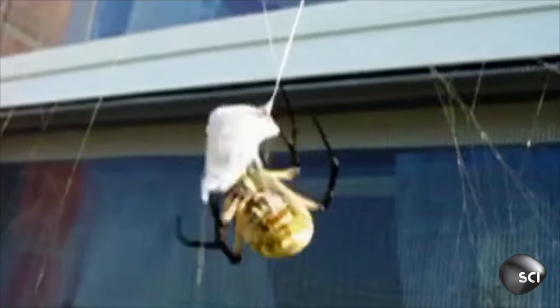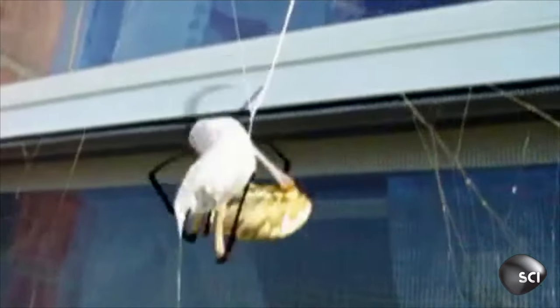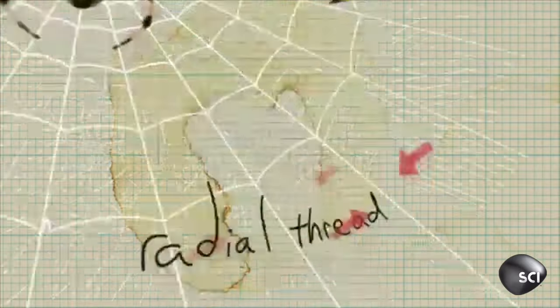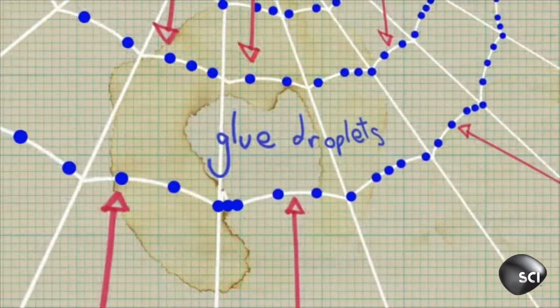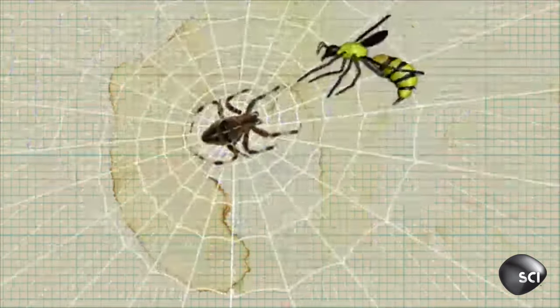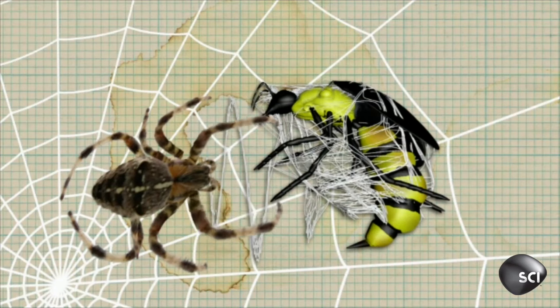It's impossible for the wasp to escape. But what stops the spider from getting stuck in her own sticky silk trap? The spider web is actually made of a lot of different types of webbing. You have the radial threads and the spiral threads — the spiral ones are the sticky ones, and the radial ones are not. The spider knows to walk on the radial threads and not the spiral threads, and that's how it doesn't get stuck itself.